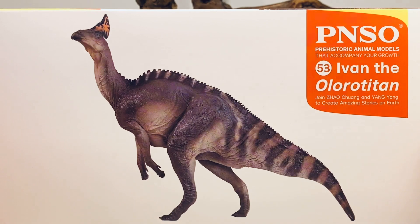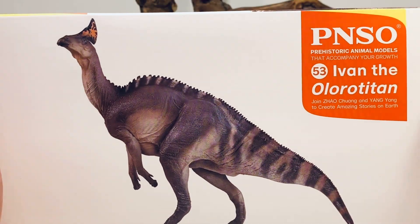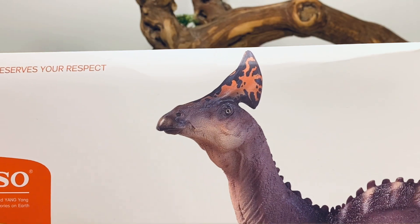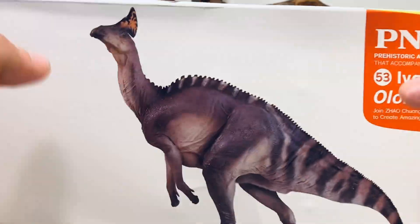It comes in the standard prehistoric animal models box that we've been seeing for years now. There's a nice picture of Ivan on the front. It's number 53 in the prehistoric animal models line. On top of the box you have a nice close-up of Ivan and that hatchet-looking crest. The other side has the same picture.